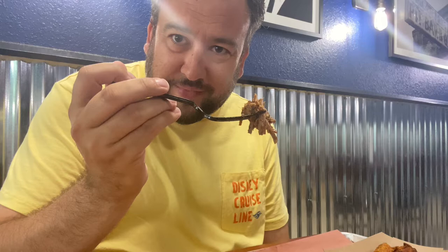Here we go. Some brisket — look how hot that is, you can see the steam. It's exciting. It's good.